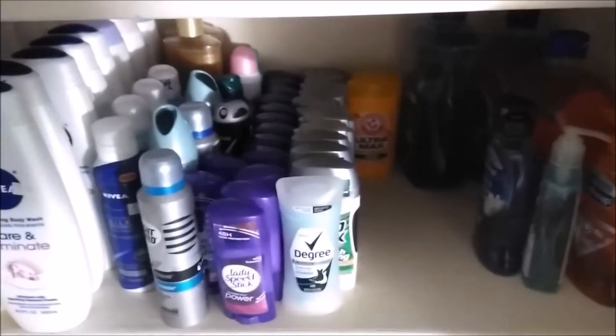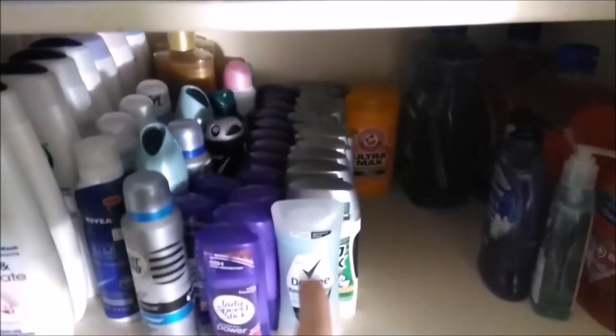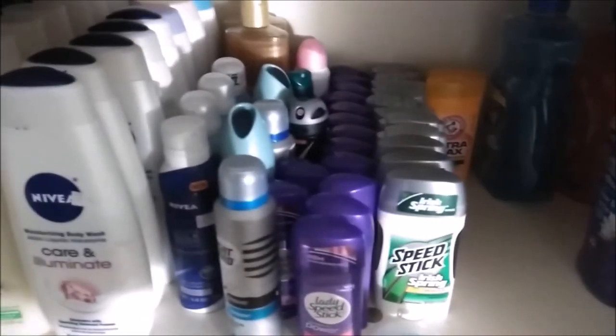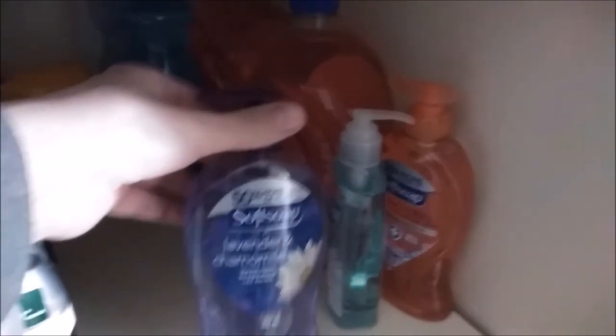This is my deodorant section. I got men's deodorant, women's deodorant, spray deodorant. I got hand soap — I got the refills and then I have the hand soaps.